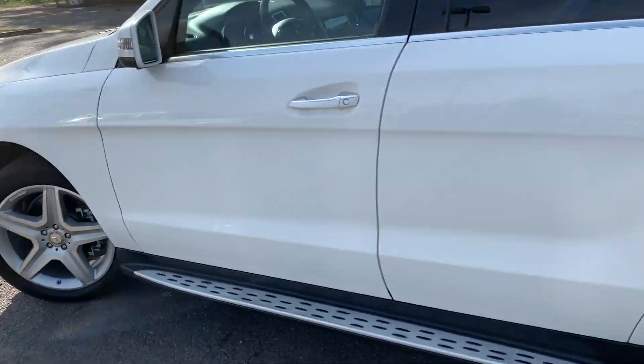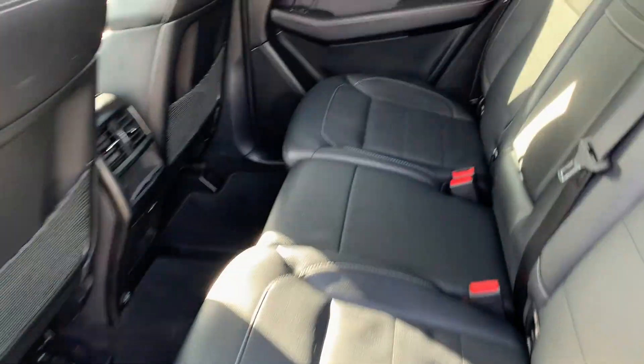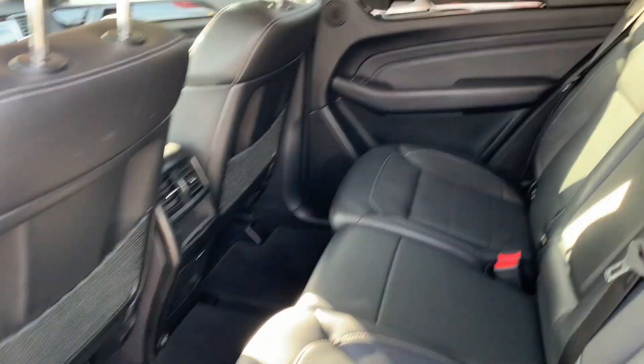Look at this — AMG wheels. That's why I like that AMG Sport package. Comfort access with keyless go. This interior is flawless. It still smells like a brand new Mercedes-Benz on the interior. See the panoramic roof there?